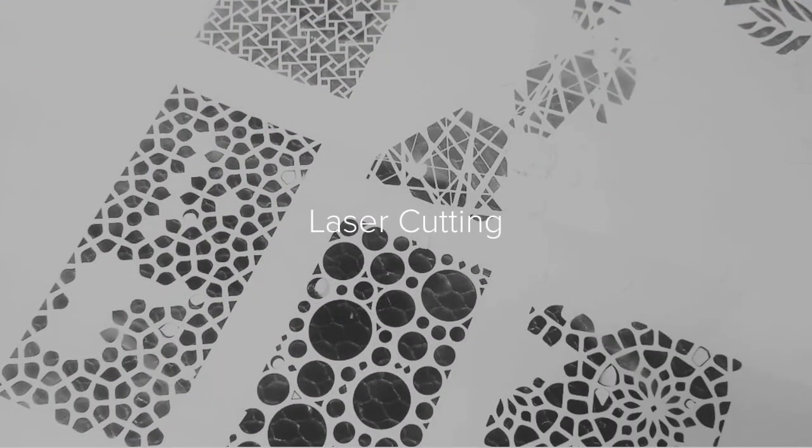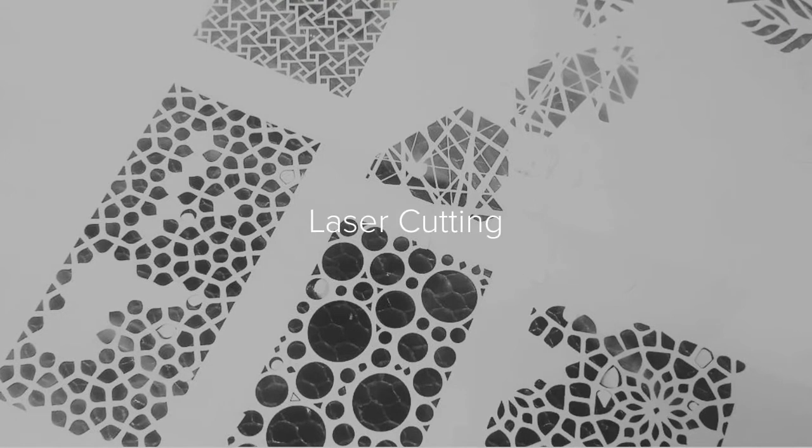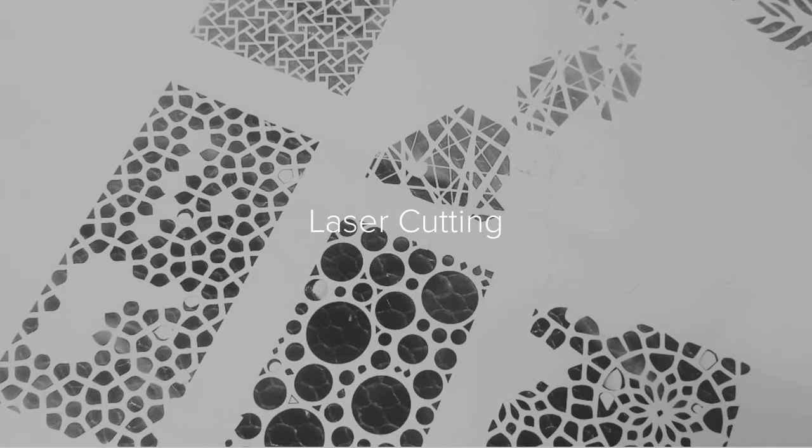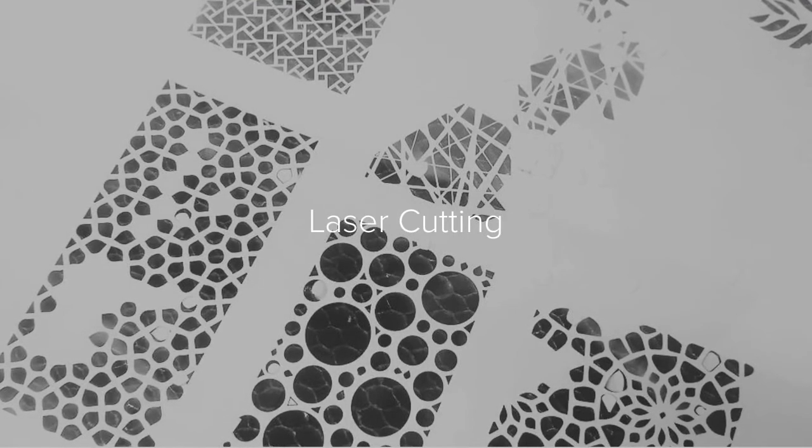We have access to a laser cutter, so you might find that within your projects you're designing and incorporating laser etching or laser cutting into a variety of materials.